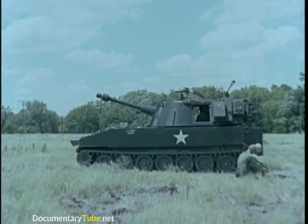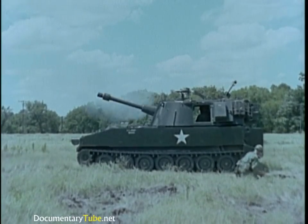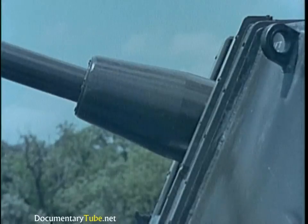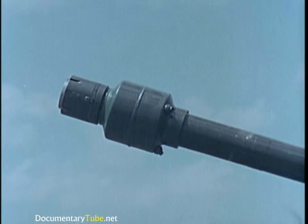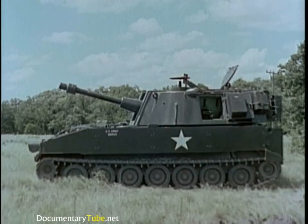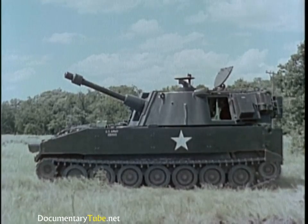The same tube as on the M102 is employed on the self-propelled 105-millimeter howitzer M108. On this weapon, the tube is fitted with a chamber evacuator to pull gases out through the muzzle, providing crew comfort and safety. The full 6,400-mil turret traverse of the M108 gives it the flexibility required in modern self-propelled cannon artillery.